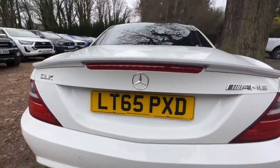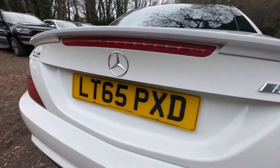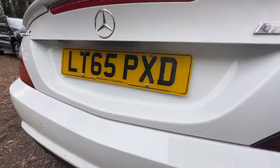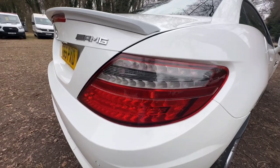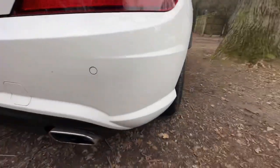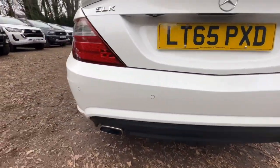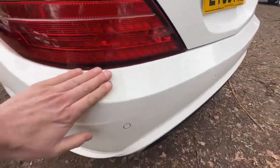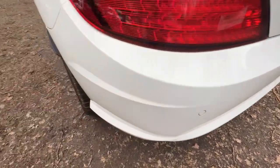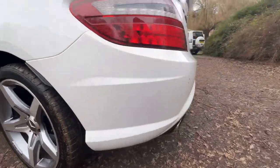As is the boot. Driver's side taillight — again, really nice, clean condition, no damage, misting or cracks. Just making sure we've not missed anything on the bumper — it's superb.